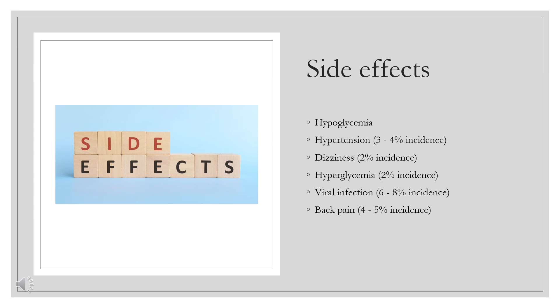Uncommon adverse effects, between 1–10%: Hypertension, 3–4% incidence; dizziness, 2% incidence; hyperglycemia, 2% incidence; viral infection, 6–8% incidence; back pain, 4–5% incidence. Rare adverse effects, under 1%: cystitis, weight gain, and vomiting.